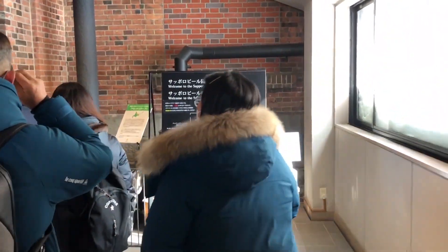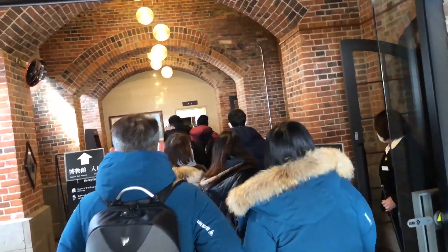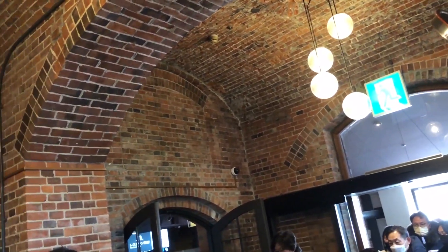Entry into the museum was actually free, which was awesome. But the thing was most of the museum exhibit was photos only — no videos — so I had to cut most of that footage out. I was able to take video of the tasting area on the bottom floor though.